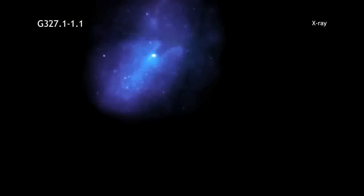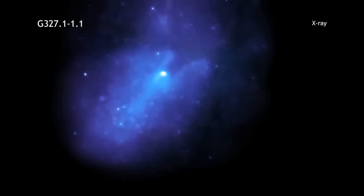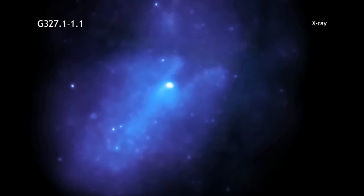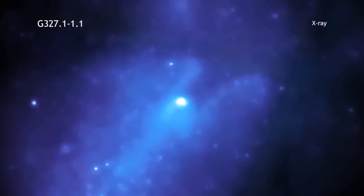The X-ray observations allow scientists to estimate the energy released during the supernova explosion and the age of the remnant, as well as the amount of material being swept up as the blast wave from the explosion expands.